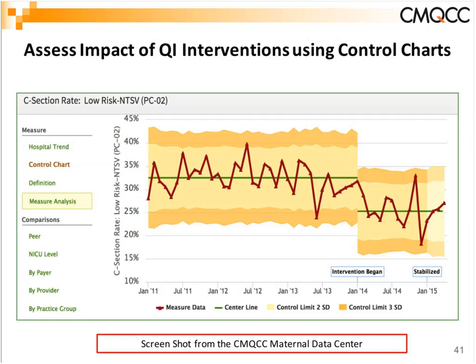One additional tool: we are rolling out control charts in the Maternal Data Center. For those who like to track progress and motivate providers, these control charts let you define when you began a specific QI intervention, see how your rate starts to drop, and once you've stabilized the rate, determine from a statistical standpoint whether that intervention has had a statistically significant difference — all with several clicks of a button.